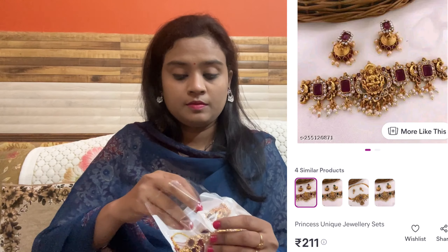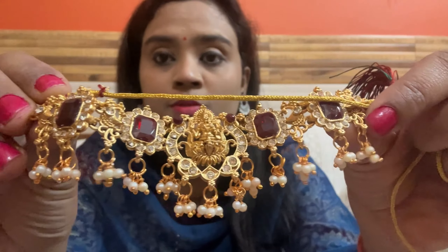The next product is temple jewelry. I have shown this style 2-3 times before. The color is in the bottom, and it is very light-fitted but looks very heavy from the bottom. It is a little gem-like necklace, and with this you will only get earrings. The quality is good — it is a beautiful set.